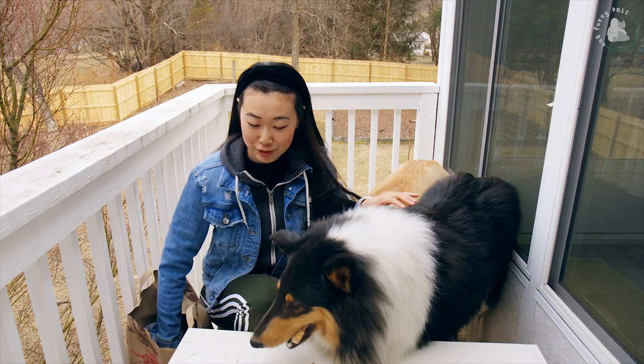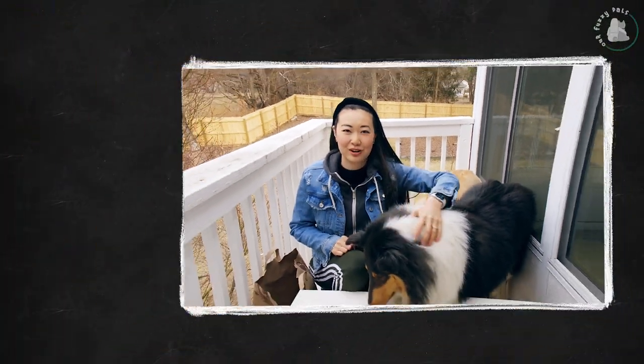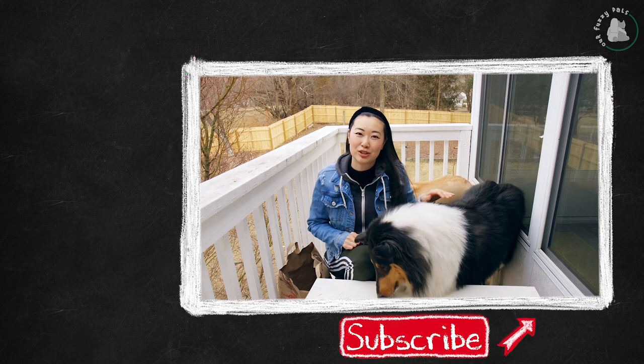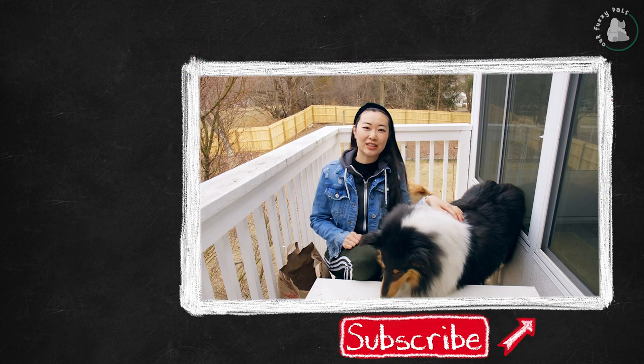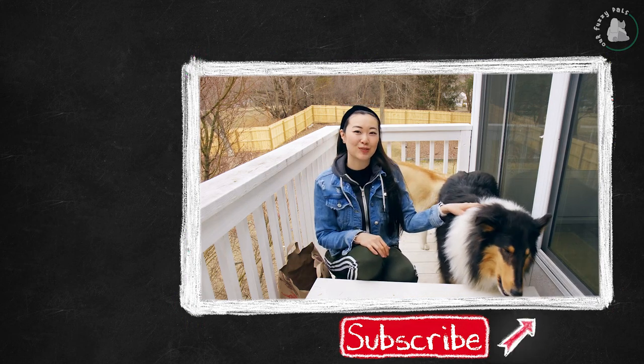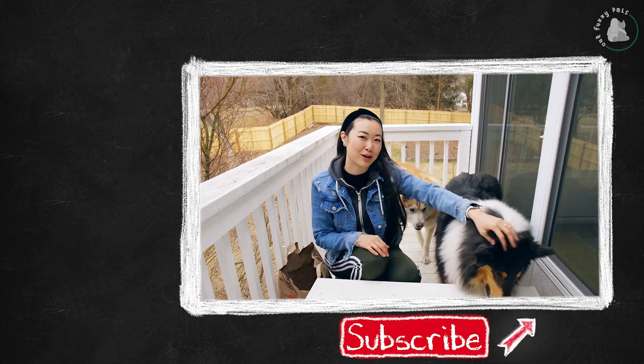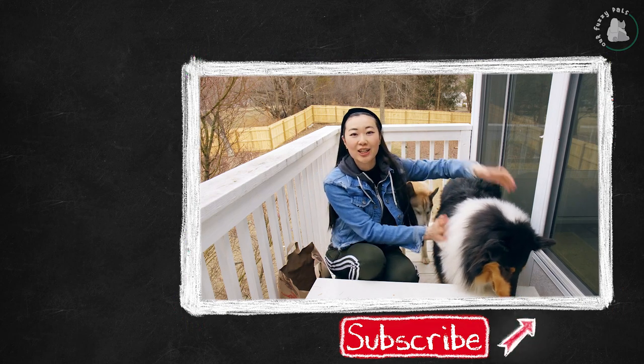That's all the treats that we got from Trader Joe's. Let us know what you thought of this video. If you have any questions or comments, leave them in the section below. Be sure to check out our other videos featuring Jasper, the Rough Collie, and Harry, the Siberian Husky. We'll link it here and here. If you like this video, be sure to give it a thumbs up, subscribe to our channel, and see more content from our fuzzy pals featuring our cute doggies.